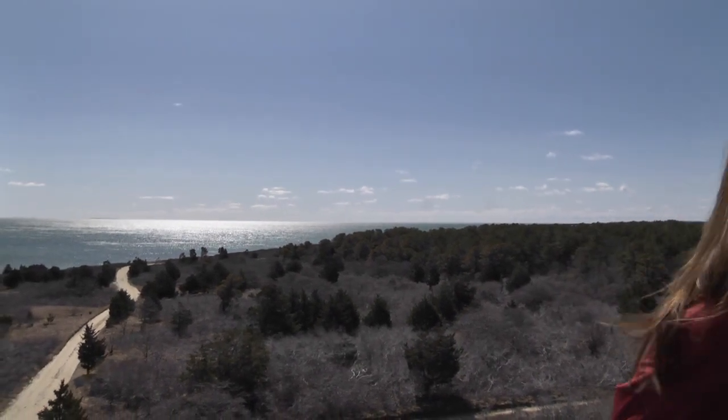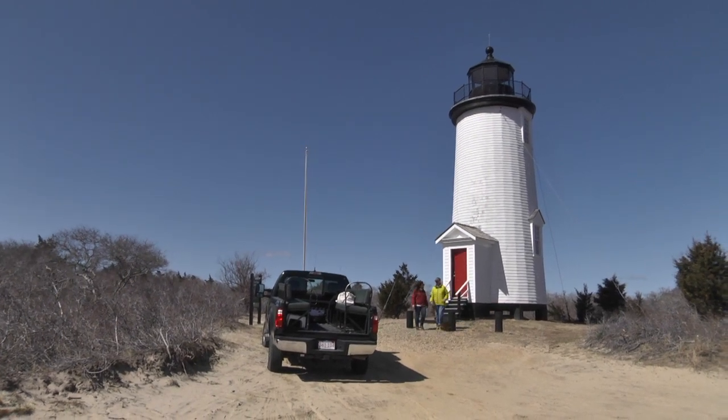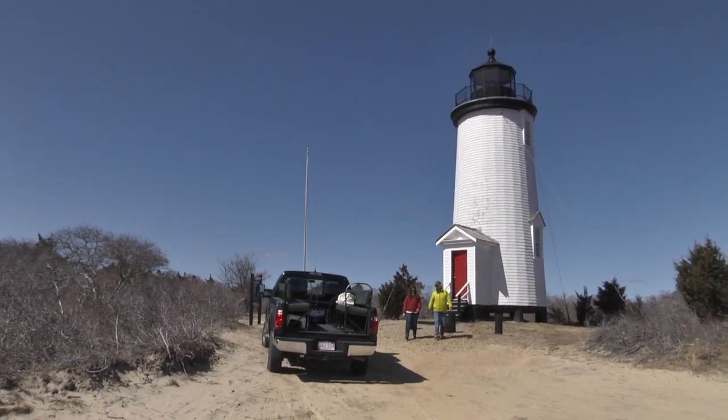The trustees' lighthouse tours run frequently in season. It's a good idea to make a reservation. They'll even pick you up at the Chappie Ferry and bring you out here. While you're only a couple miles away from downtown Edgartown, when you experience Cape Pogue, you feel miles — if not worlds — away. It belongs on everyone's vineyard bucket list.